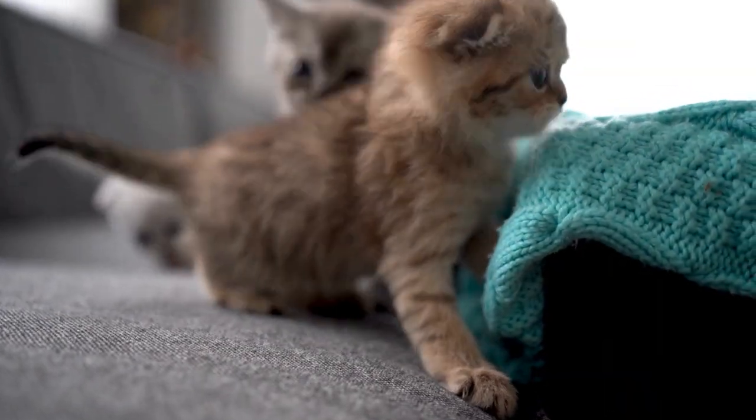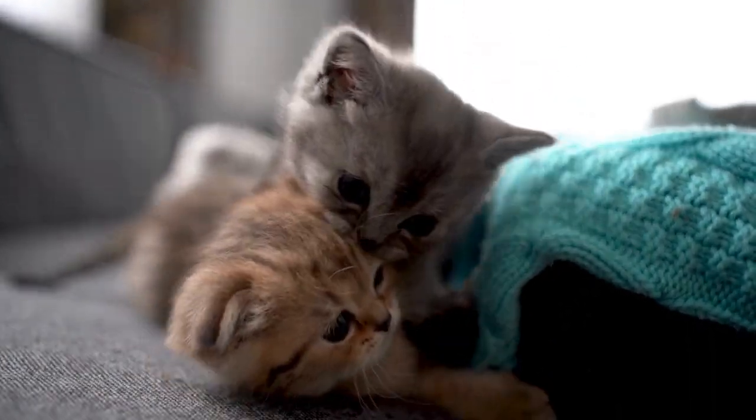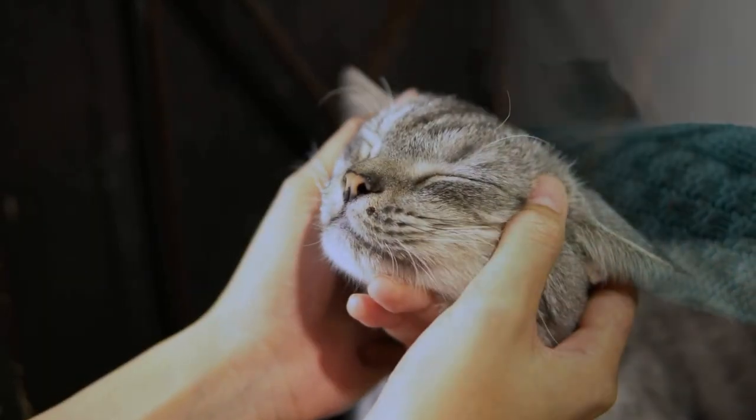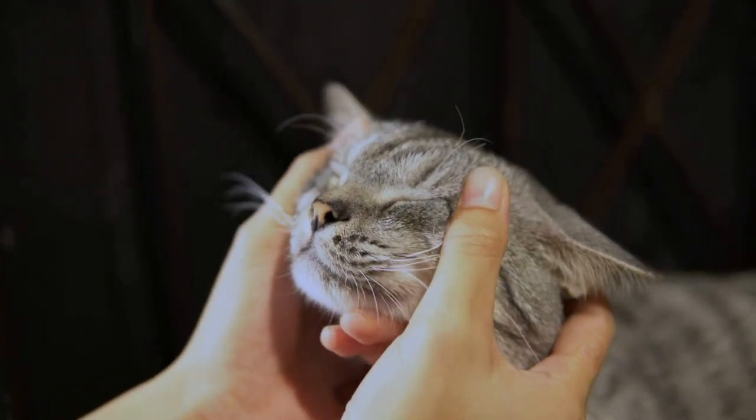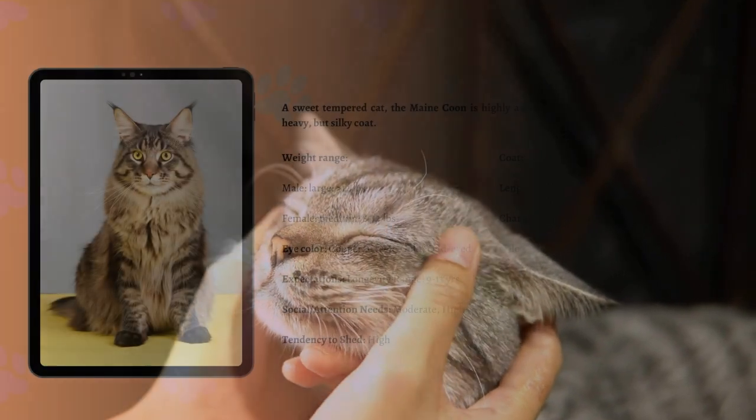According to the world-famous psychologist Sigmund Freud, time spent with cats is never wasted. Cats are known to be relatively easy to care for, but some are much easier than others. Let's take a look at which breeds are your best introduction to the world of cats.